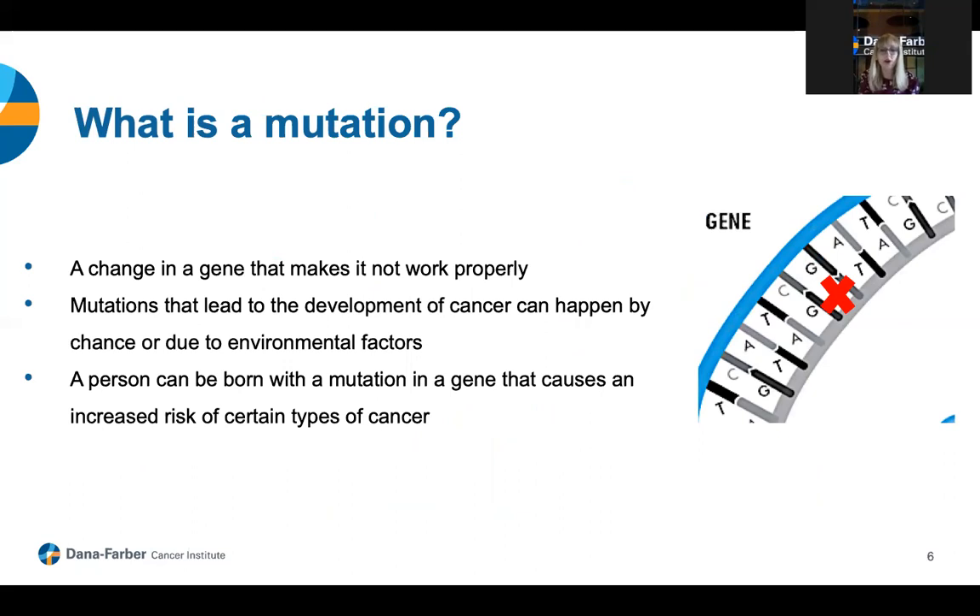A mutation is a harmful change in a gene that causes that gene not to work how it's supposed to. You can think of it as a misspelling in the instruction manual of our body. Sometimes mutations can occur in genes by chance or due to environmental exposures as a person ages — for example, the sun can cause damage to genetic information in skin cells that can lead to skin cancer. Other times, a person can be born with a mutation in a gene that increases their risk of certain cancers, and an example of this is Lynch syndrome.